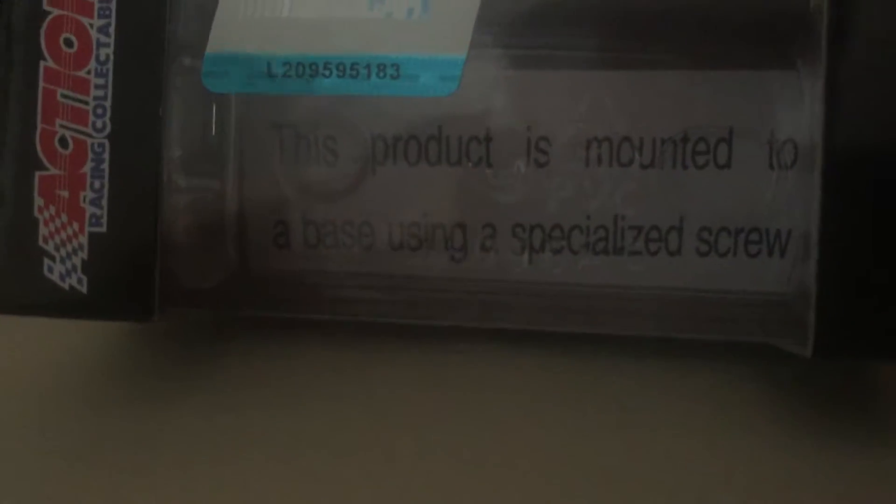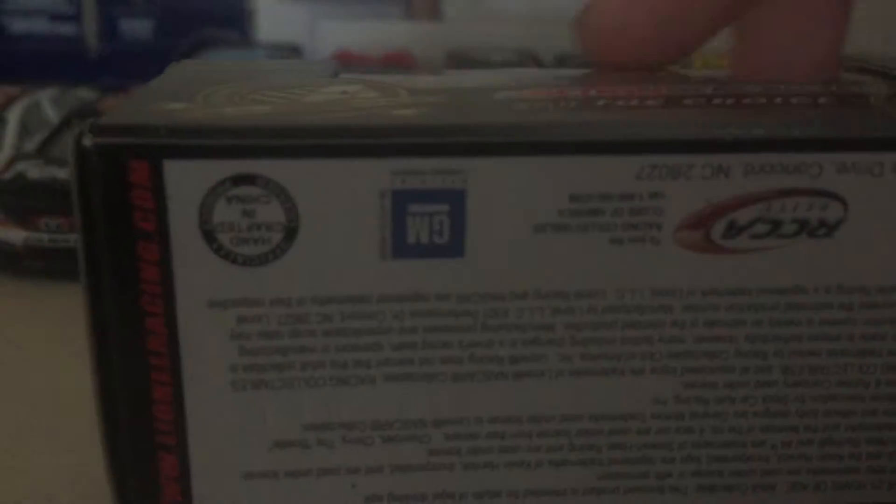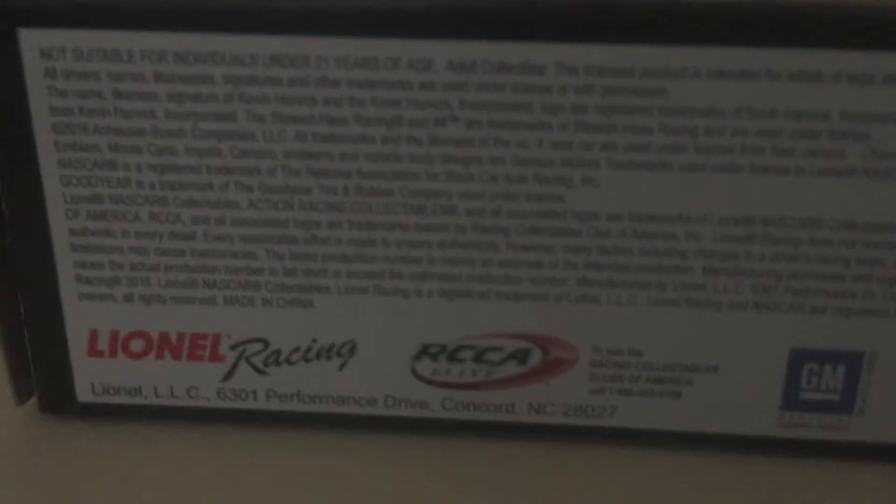This is a limited edition adult collectible. Nothing on the top, no warnings because no kids can have this. There's a notice saying this product is mounted to a base using special actors. You also got the normal labels: action, race, collectibles, skill, the choice, champions, and limited edition adult collectibles. On the back, upside down: Lionel Racing, RCCA, and GM, barcode and info.